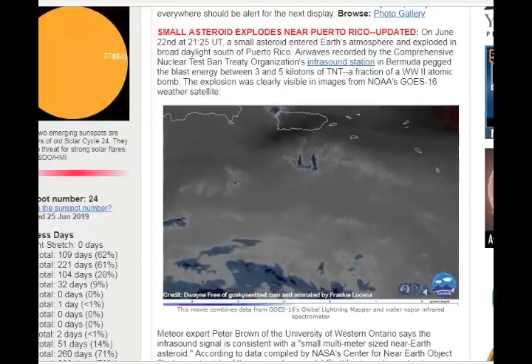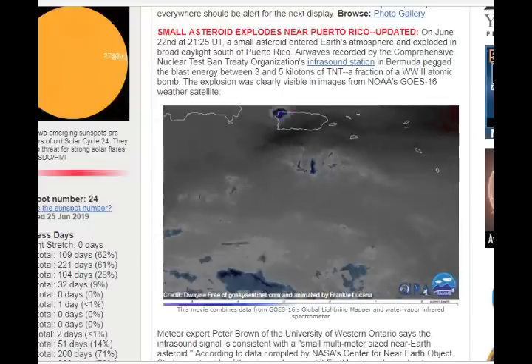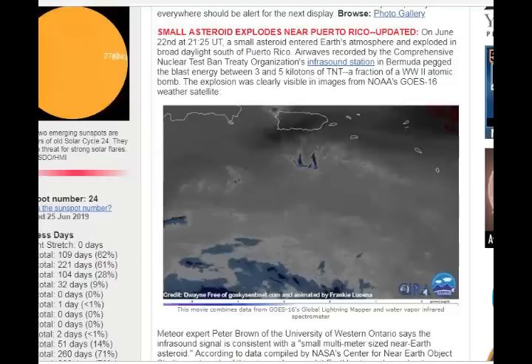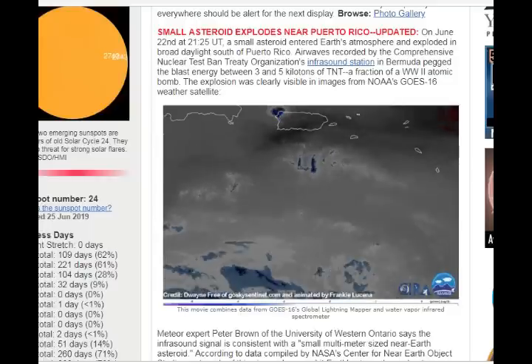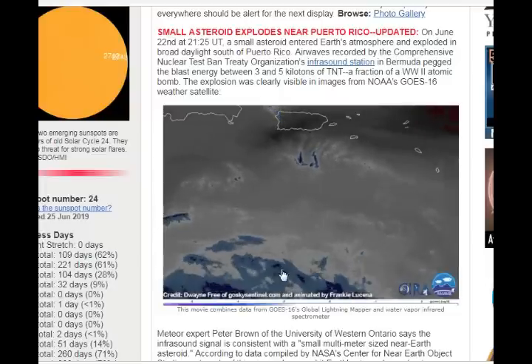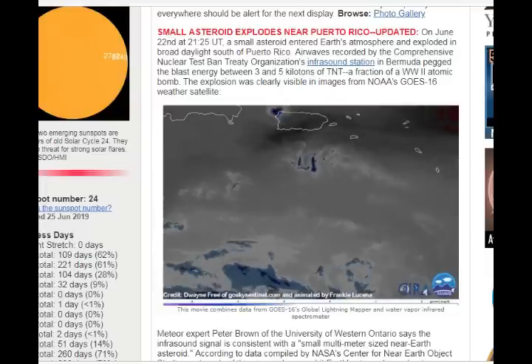pegged the blast energy between three and five kilotons of TNT, which is a fraction of a World War II atomic bomb. The explosion was clearly visible in images from NOAA's GOES-16 weather satellite, as we can see here. You can even see the trace line of particles coming in.